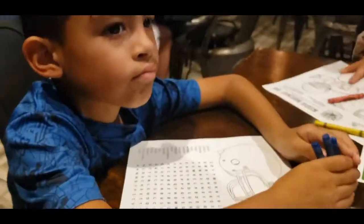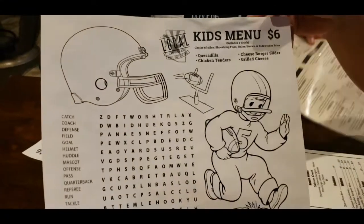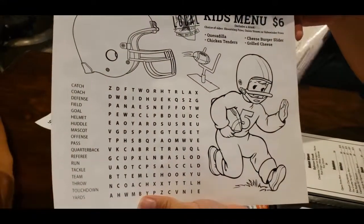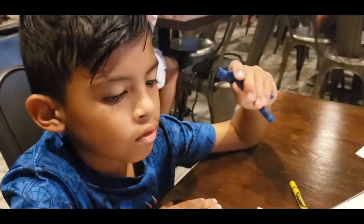Pretty excited about it. What does the kids menu have? Pesto villa, chicken tenders, two burger sliders, and grilled cheese — nice. They give you some crayons, so it's family friendly.